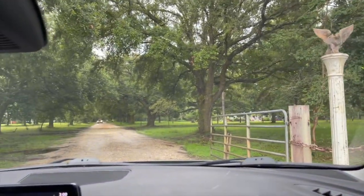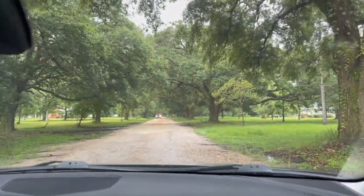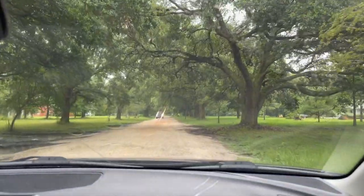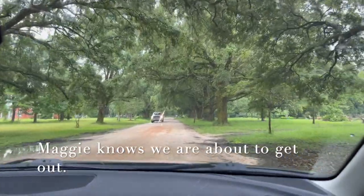We're here and this is Charles Phillips Antiques. I'm so excited! But as you can see, it's starting to rain, so hopefully I can get some good footage for you.